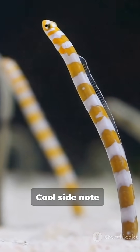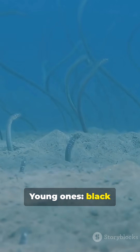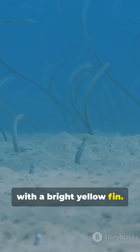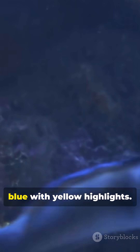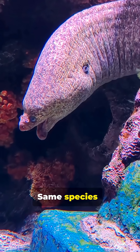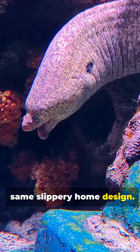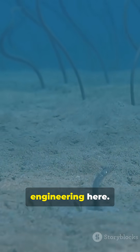Cool side note: they change color as they age. Young ones — black with a bright yellow fin. Adults — electric blue with yellow highlights. The biggest females — mostly yellow. Same species, different paint jobs, same slippery home design.